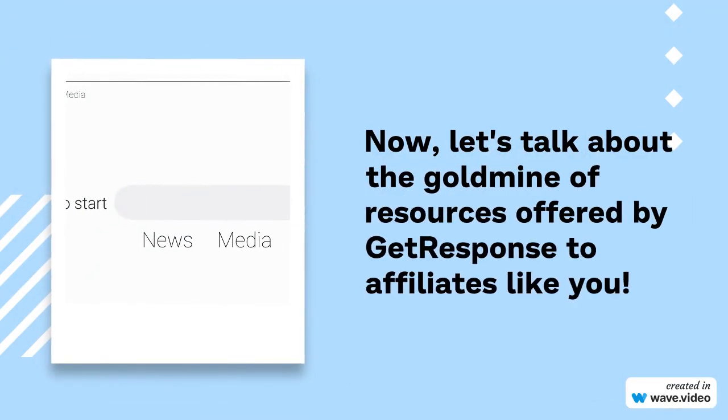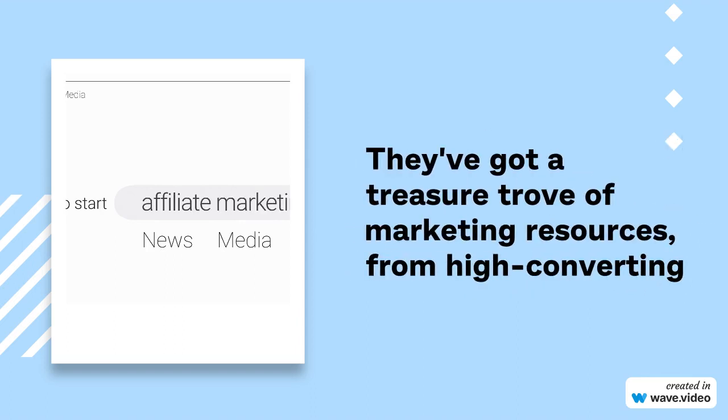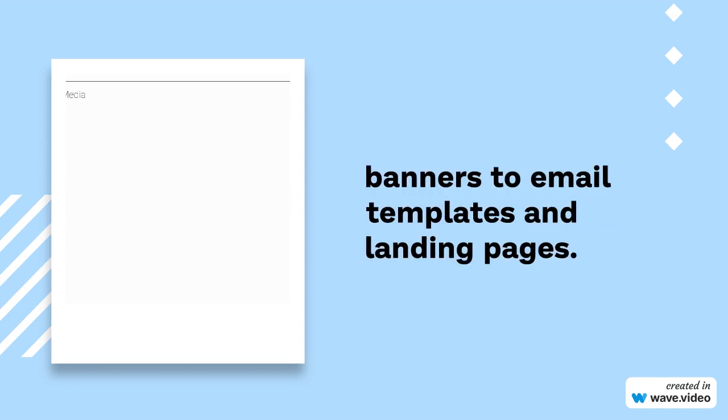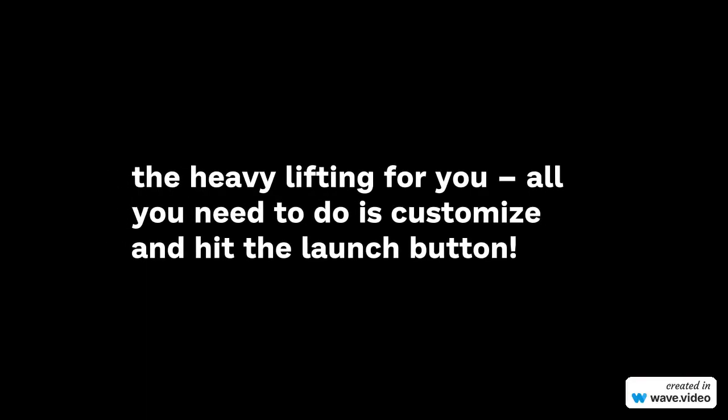Now, let's talk about the goldmine of resources offered by GetResponse to affiliates like you. They've got a treasure trove of marketing resources, from high-converting banners to email templates and landing pages. Leverage these resources to craft compelling campaigns that convert like crazy. GetResponse has done the heavy lifting for you — all you need to do is customize and hit the launch button.